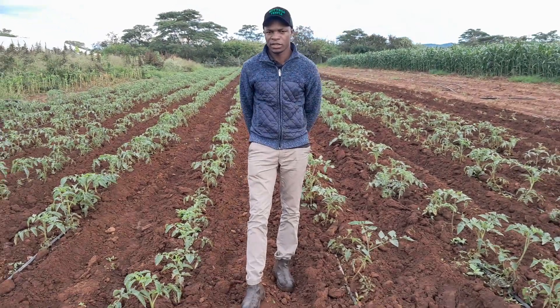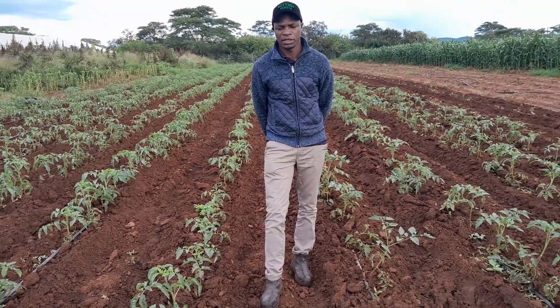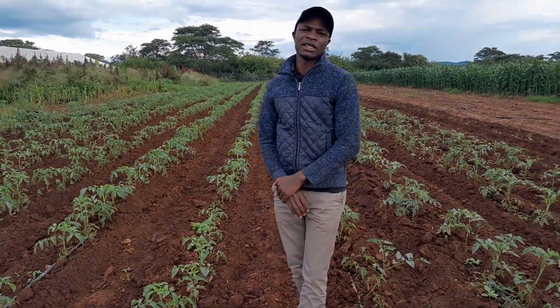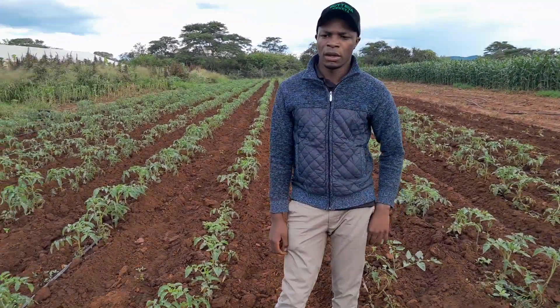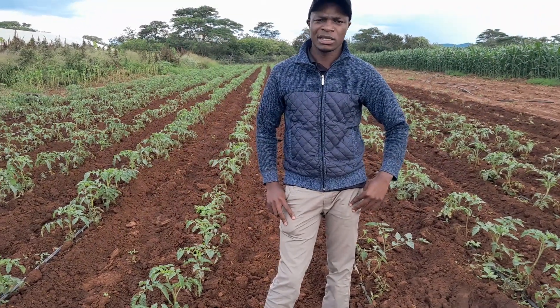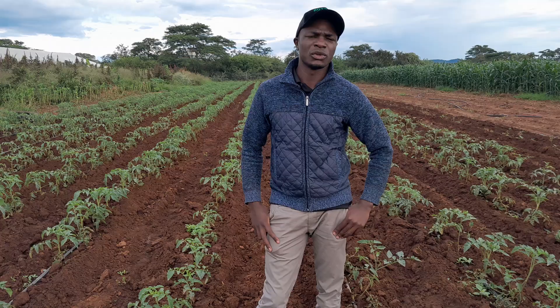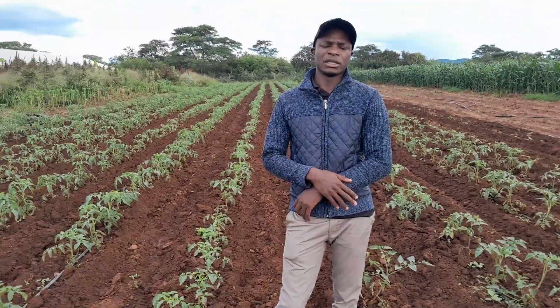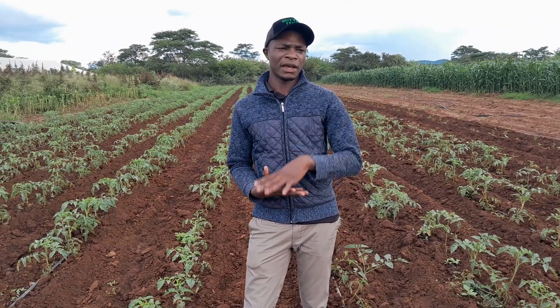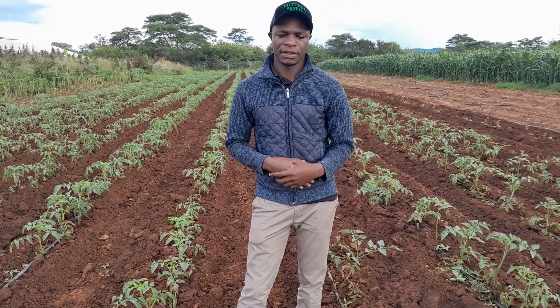In most cases, you see a very good crop on social media, or you see it in a supermarket, a very good one, especially in this rain season. Then you try to think, who is supplying these tomatoes, very nice tomatoes, or at least mine are being affected by tuta, late blight, and all other things. How others are doing, even in terms of size, they are bigger, but mine are very small. What could be the reason?